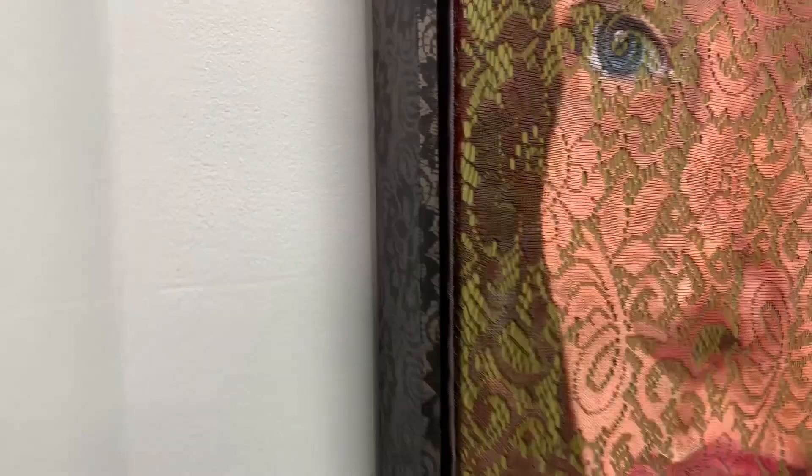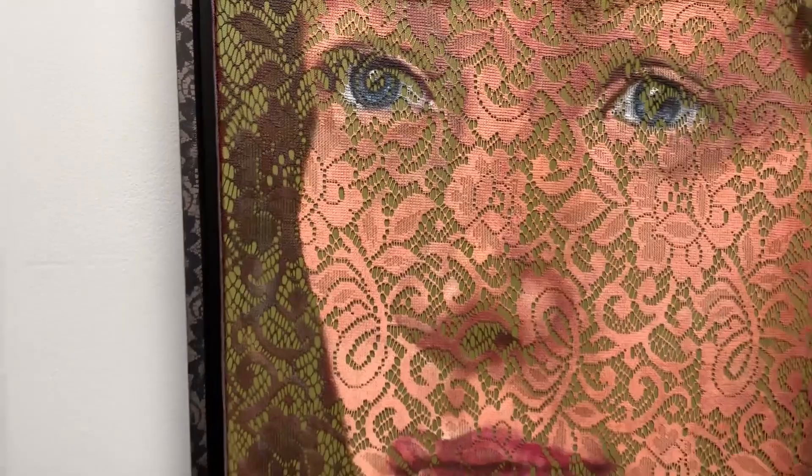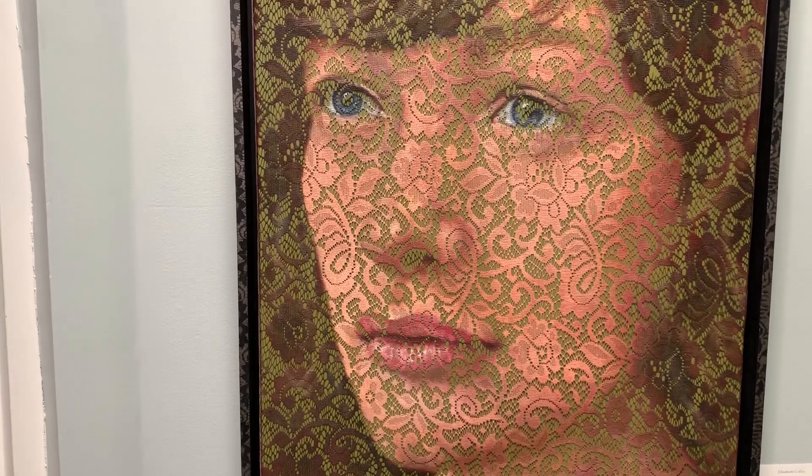First, she finds the vintage curtains, then she gessoes the lace material and attaches that to a canvas and paints the portrait using a photographic reference. After that's dry, she'll remove it from the canvas and try out inserting different colors of colored paper, poster board, whatever, trying to find a combination that gives an interesting look.